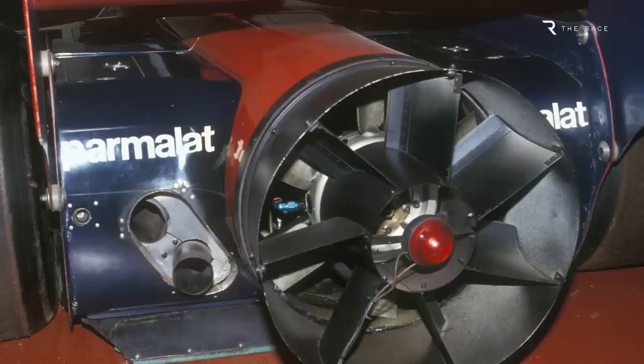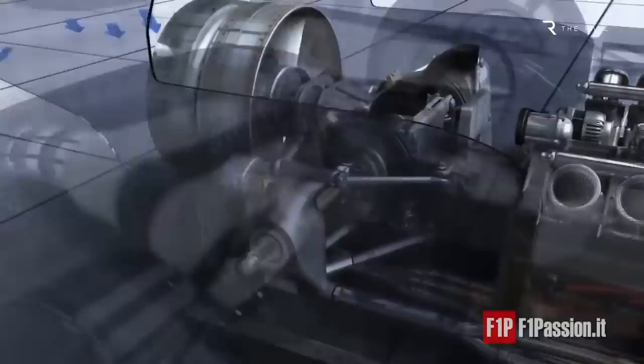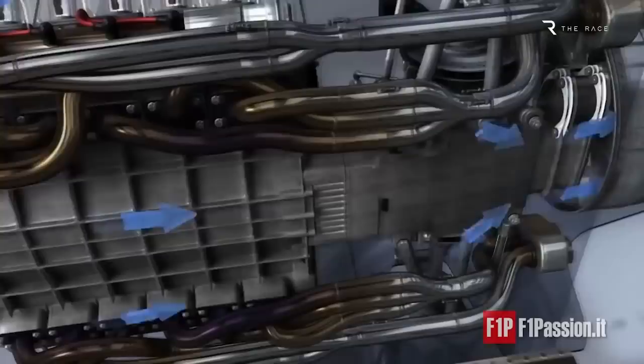The fan was not driven by its own motor. Instead, through a complicated system that connected the fan to the lower shaft of the gearbox and incorporated no less than four clutches, it was powered by the Alfa Romeo engine. That meant around 30 brake horsepower went to the fan rather than to the wheels. But that was an acceptable trade-off because the downforce and corner speed gain was worth significantly more.